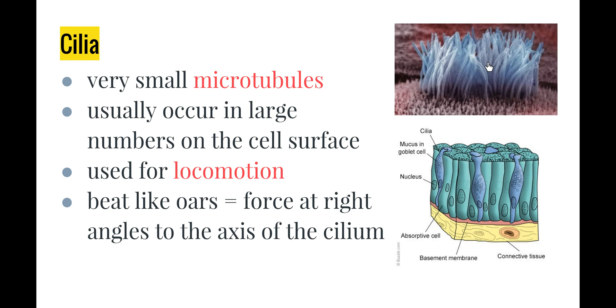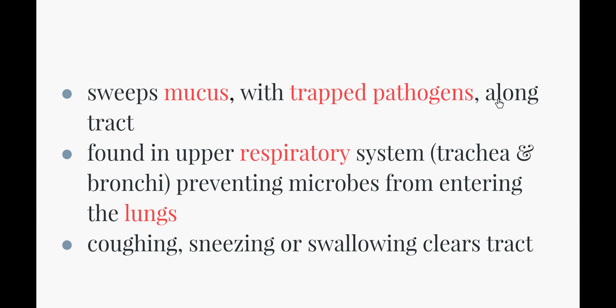Next we have cilia, which look like tiny hairs but are actually microtubules — like tiny straws able to wave around because they are so fine. They occur in large numbers on the surface of cells and are used for locomotion, meaning movement. Cilia move pathogens towards the mouth or nose opening for expulsion, beating like oars in moving waves, with force applied at a right angle to the axis of the cilia. They sweep mucus with trapped pathogens along the respiratory tract — found in the trachea and bronchi — preventing microbes from entering the lungs. Coughing, sneezing or swallowing helps clear the tract of those pathogens.